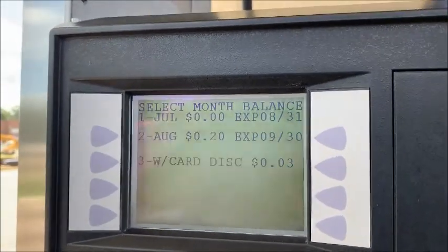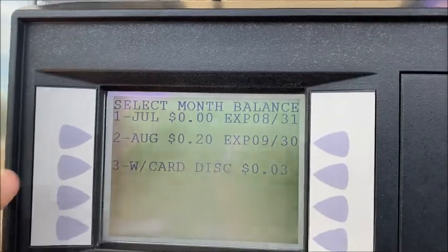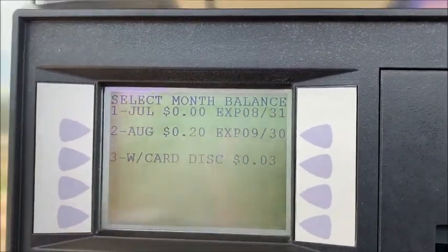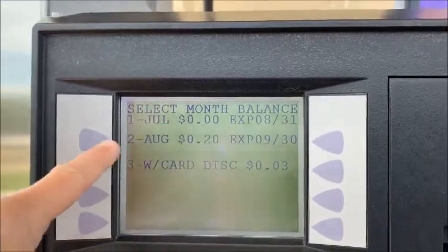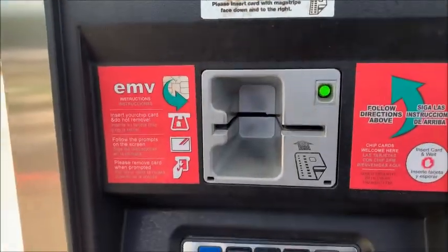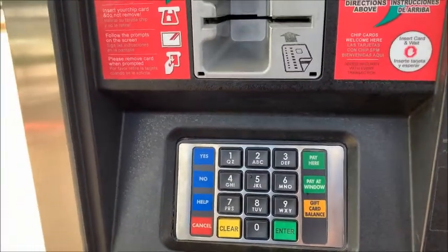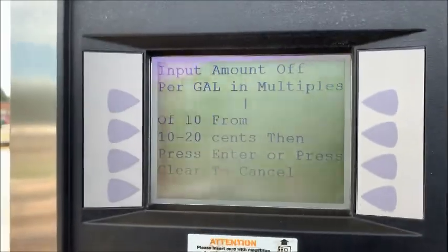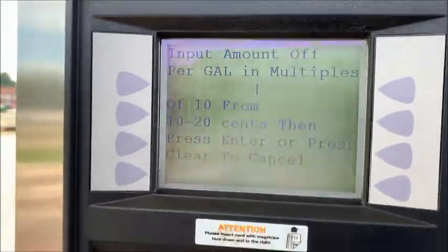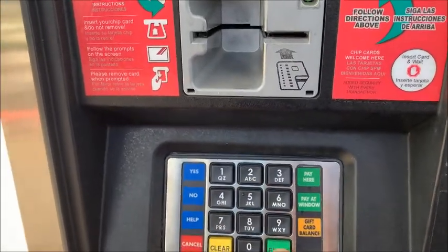Now here's where it gets good — here's where you use your rewards. I don't have any for July. I have 20 cents for August, or I can use my three cents. I'm going to go ahead and use number two. I'm going to hit down here on the keypad — number two. Then it goes into multiples of 10. I want to use my 20 cents, so I come down here and hit two, zero, enter.